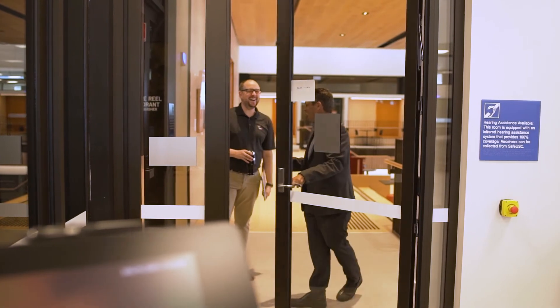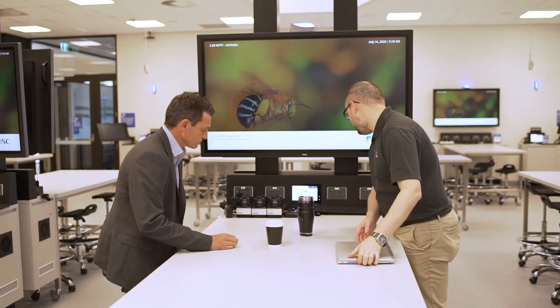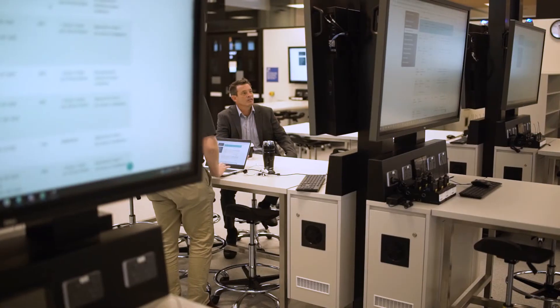This is a fantastic example of what happens when technology providers and the companies that use that technology work together in a synergy that actually benefits both parties. It's been really great to work with USC. We've had great communication lines throughout the whole project to collaborate and produce this fantastic outcome for this world class facility.